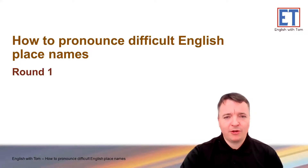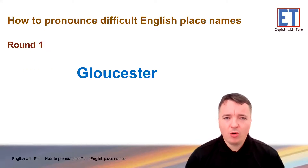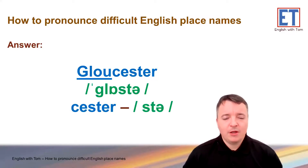Round one. Here is the first place. What do you guys think? Try and pronounce this by yourself first. Any ideas? Okay, let's take a look. Gloucester. Gloucester.